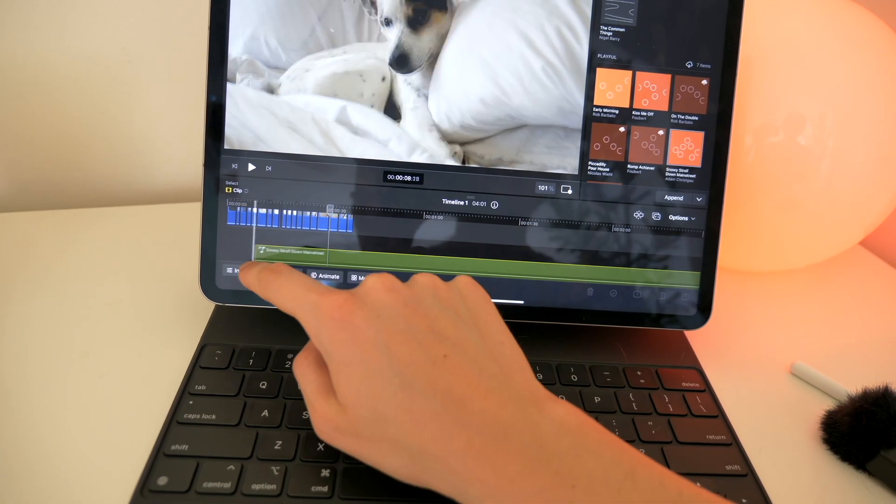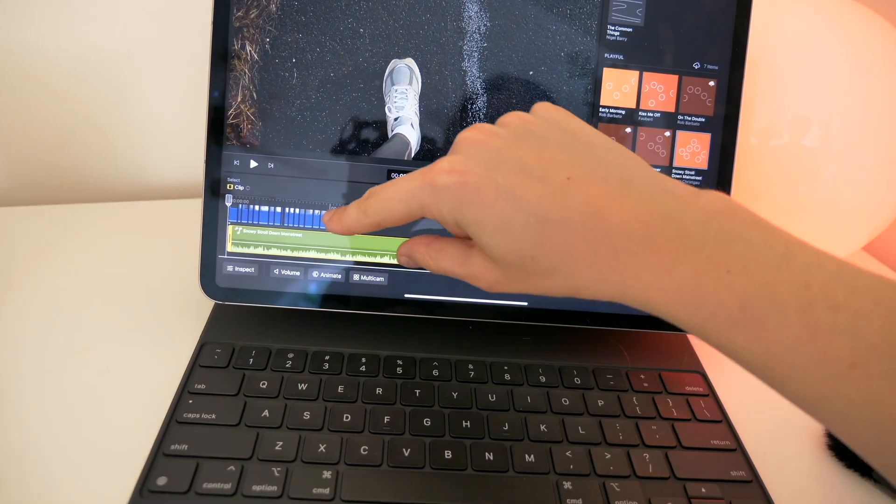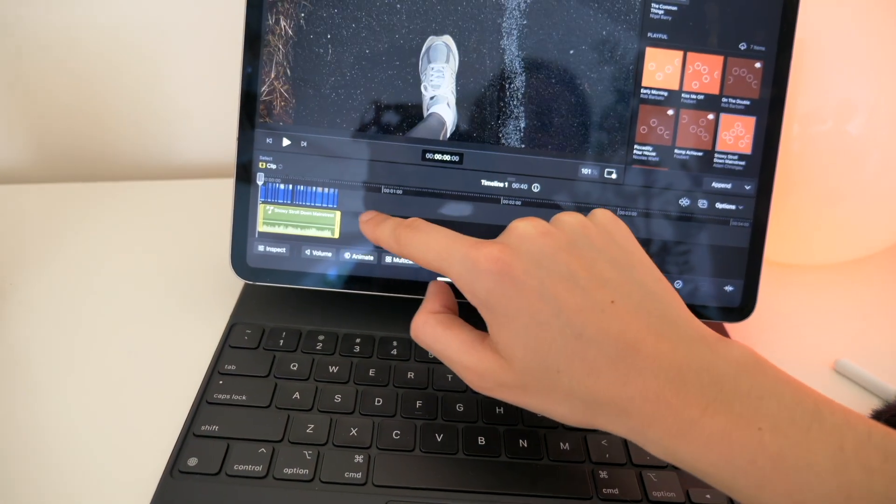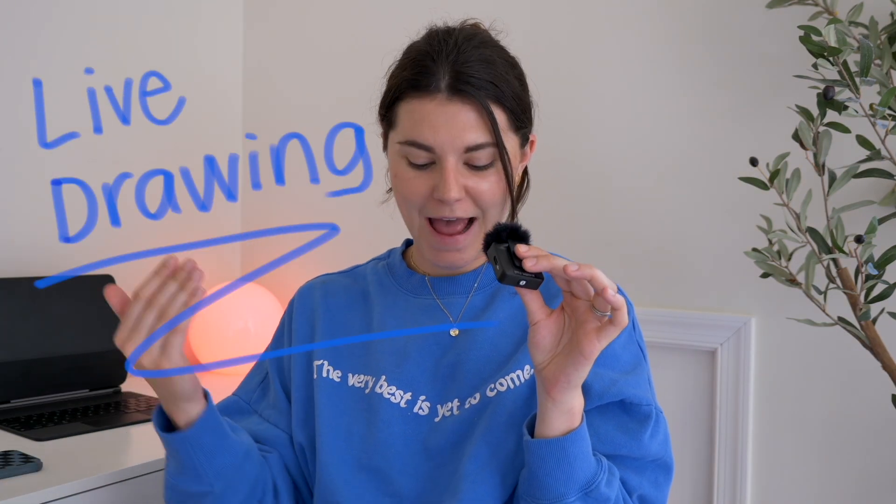What I really like about the music is that you can just continuously drag it out and the song will just continue — so if you have a 10-minute video, you can have a 10-minute background track that seamlessly plays throughout it.